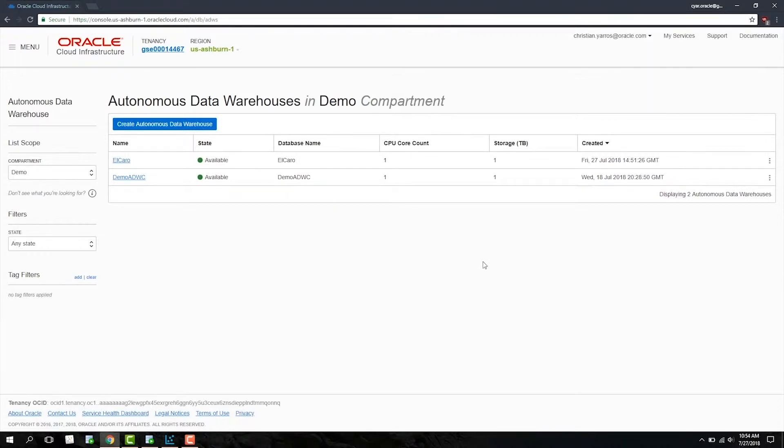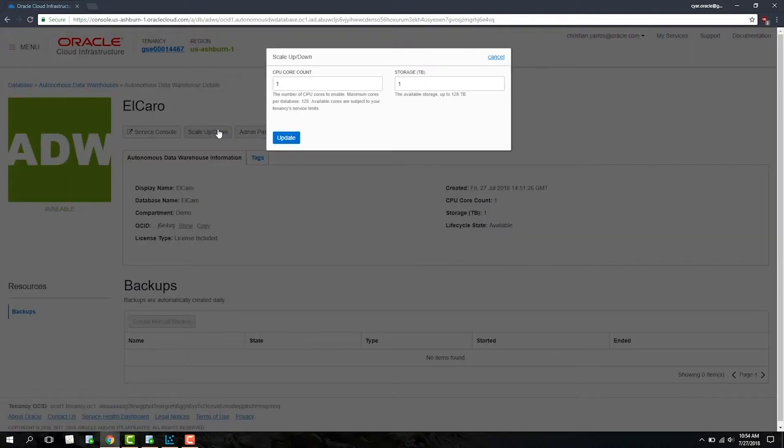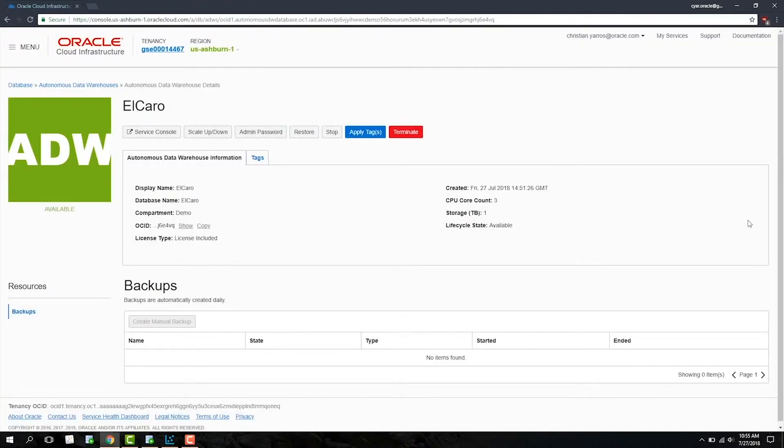The Autonomous Data Warehouse Cloud also gives you unparalleled flexibility through rapid scaling of CPUs and storage. To scale your ADWC instance, go into your console and select Scale Up/Down. In this demo, let's scale the instance to three CPUs. Once you've selected the number of CPUs and storage, hit Update. In a matter of seconds, our ADWC instance is three times as powerful.